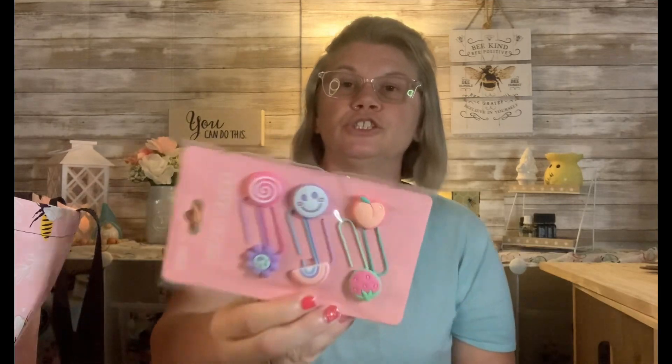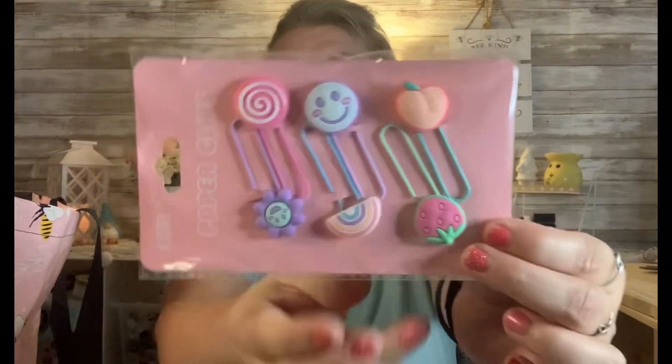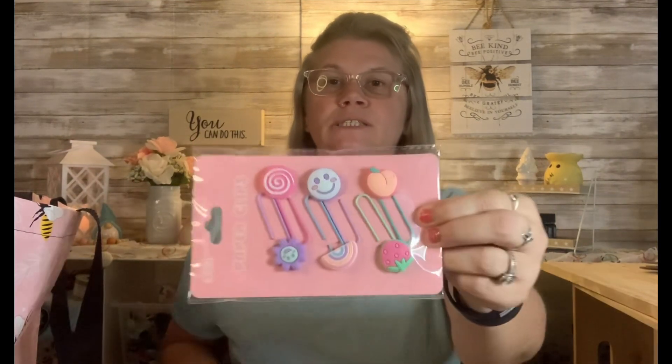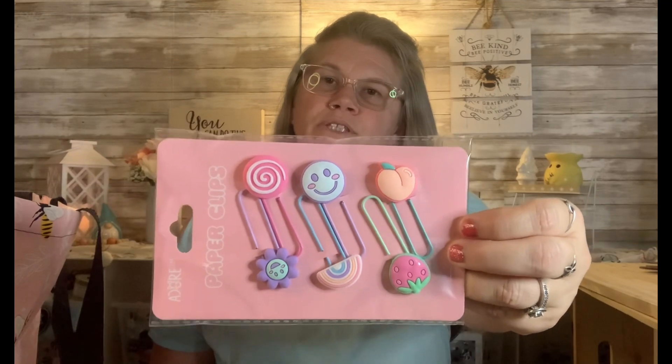Here's some of the stuff from the school supplies. I believe it's called the Door brand and these are paperclips, but they were so cute, fun, and whimsical. With my planner I can use these for different sections — instead of just plain paperclips, these are really fun. Something and anything to make you smile and brighten up your day, so I went ahead and grabbed these.